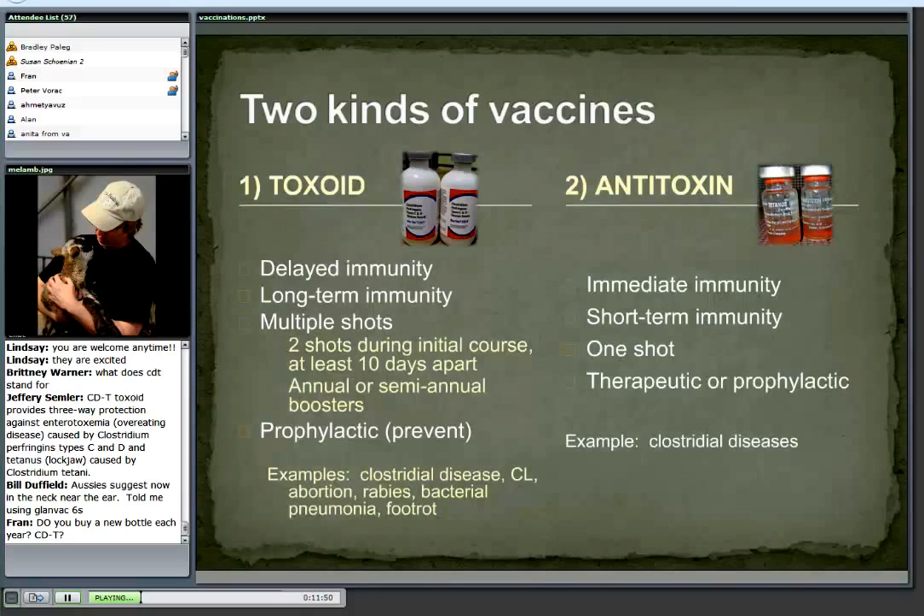The antitoxin is also used for treatment. If you didn't vaccinate and you see signs of some of these clostridial diseases, you can give the antitoxin as a treatment. Will it work? Maybe, maybe not. But it's certainly going to be one of your best chances. It's a one-shot deal, and we use it to both treat and prevent. Tetanus antitoxin is a perfect example.